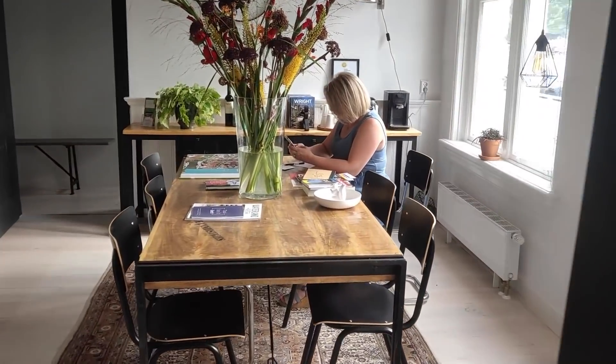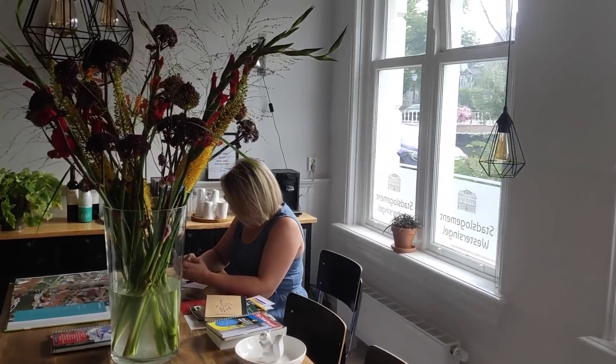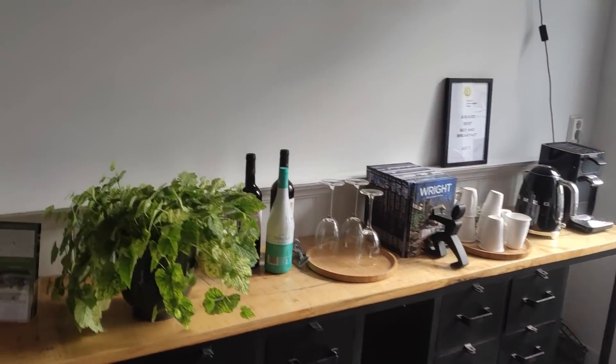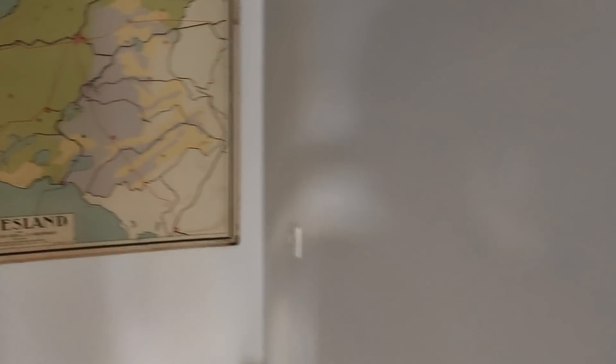Fun fact: Pieter Sjoerds Gerbrandy, who was the Dutch Prime Minister during World War II, lived in this house at the time. So if you stay in the Stads Logement Water Singel, you are staying in a really historical monument.